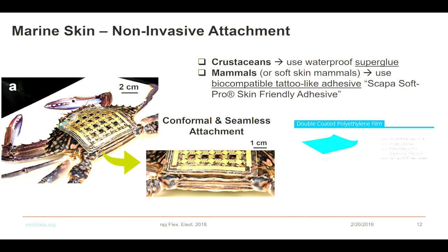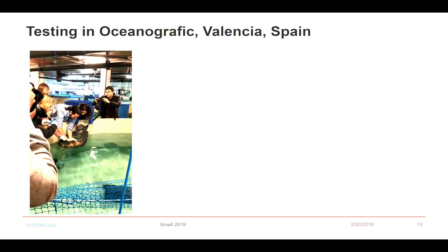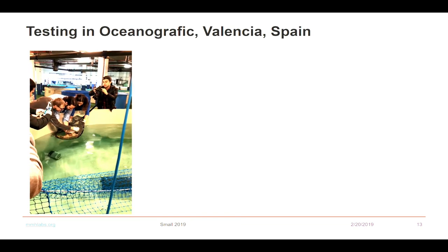This is our first demonstration — a blue crab, a pretty normal habitat species in the Red Sea area. We took it because it has a hard shell and they go both into sand and water. The attachment is very conformal and seamless. This was done in Valencia, Spain in January of this year. And this is a shark where we use dental-grade adhesives for animal attachment.